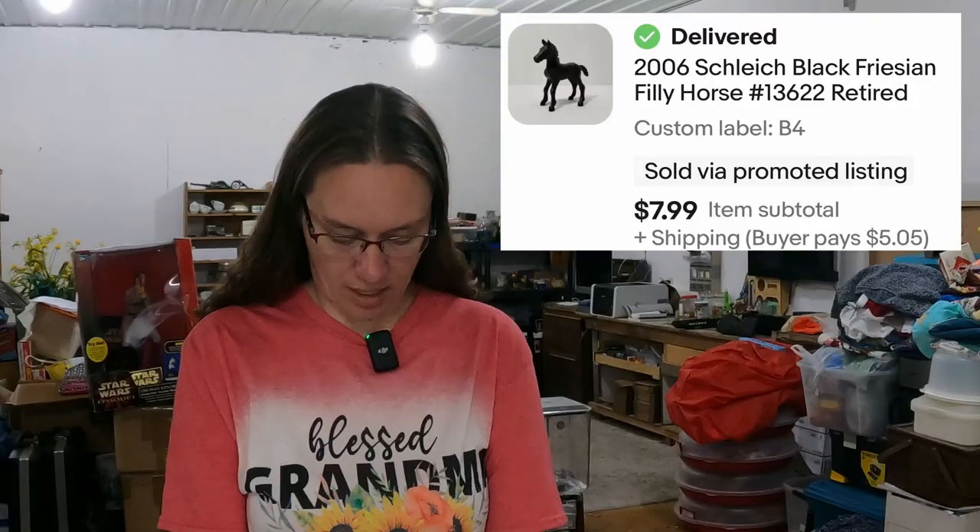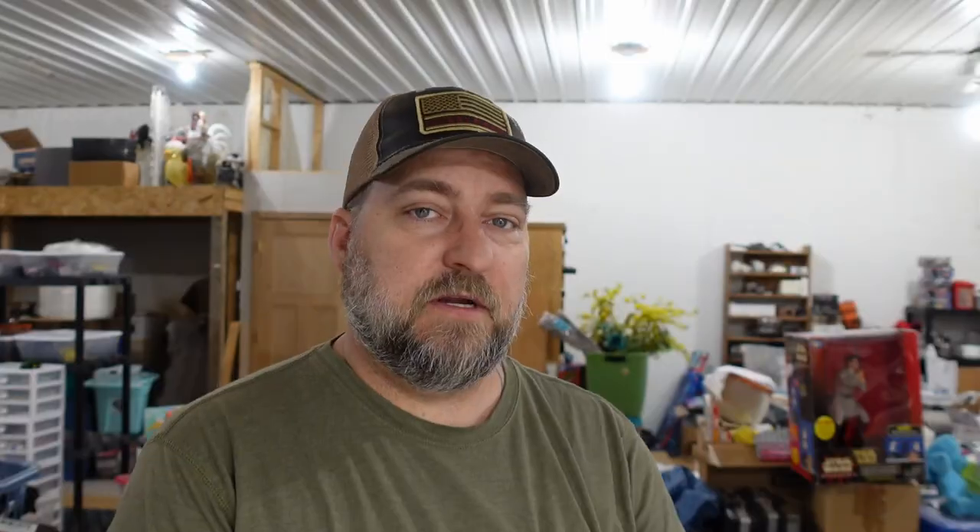We sold the Schleich horse — that little guy. He is a black Friesian filly horse and he's cute. He sold for $7.99 for that little baby thing.